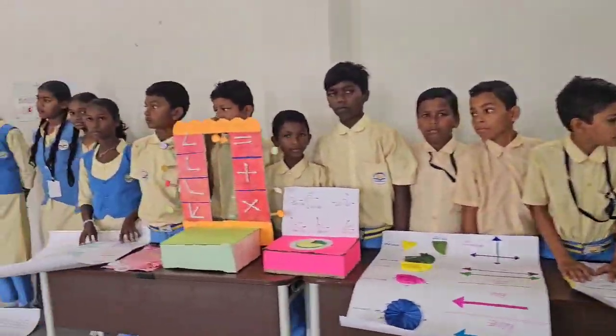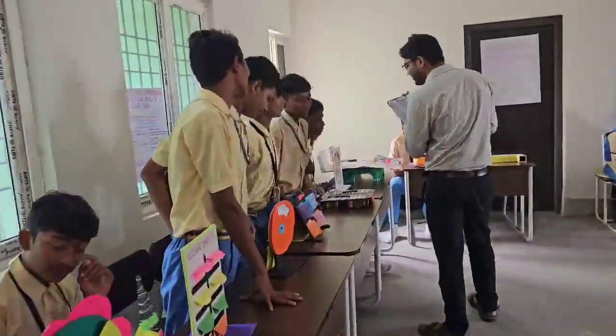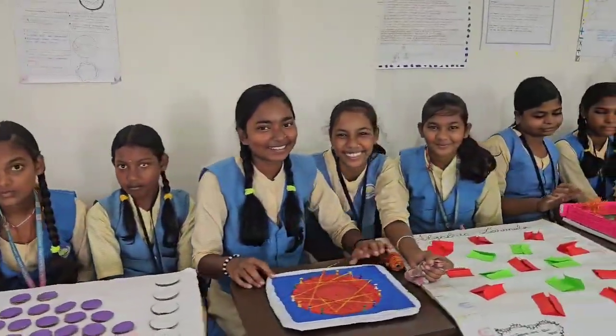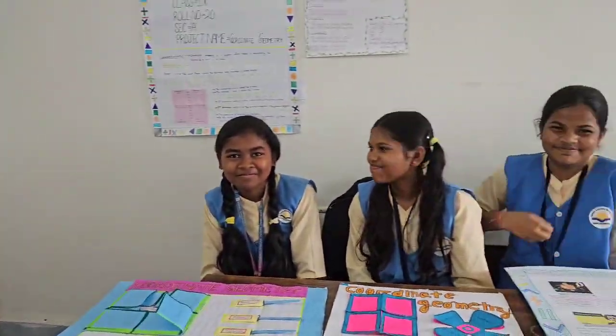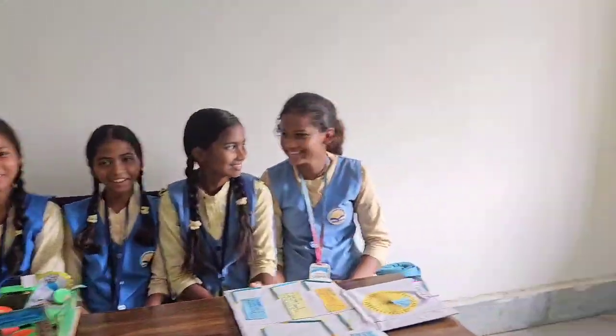To start, let's review the first 200. 3.14159, this is pi, followed by 2653589, circumference over diameter. 7, 9, then 3, 2, 3, OMG, can't you see?